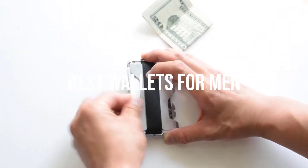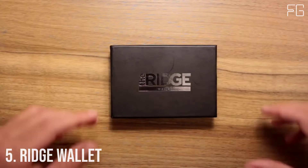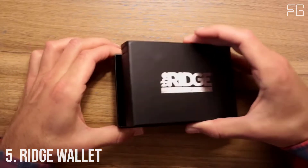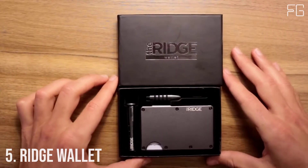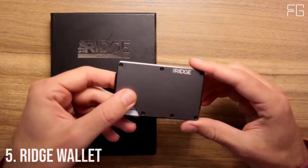Today we will take a look at the best wallets for men in the market. Let's get into the video. Number 5: Ridge Wallet. The Ridge is a minimalist, RFID-blocking wallet and a better way to carry cash and cards.